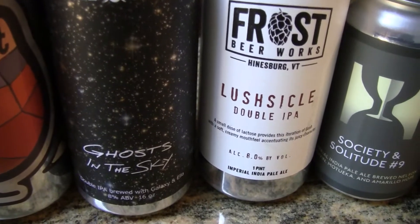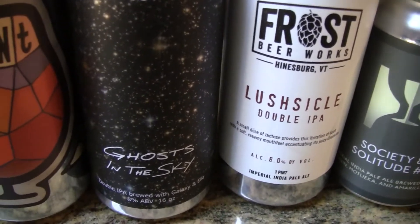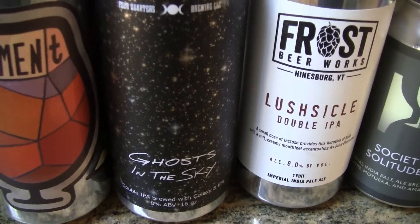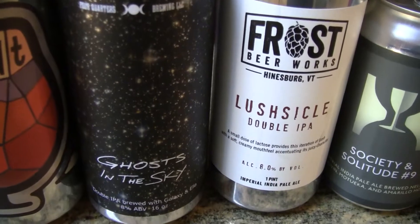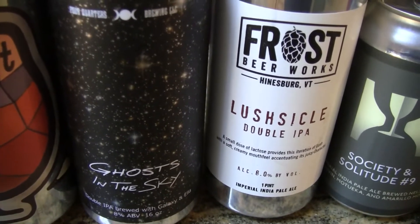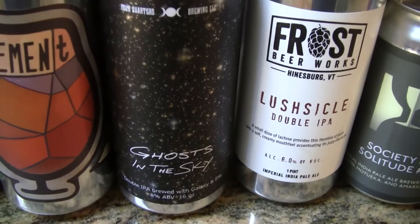The next one is Ghost in the Sky from Four Quarters — a newer place just north of Burlington, Vermont, with limited distribution. He got it at the brewery. While this is a double IPA, he says the brewery has a wide selection of styles to choose from, and he's going to go back for more — he really enjoyed it and found their beers tasty.